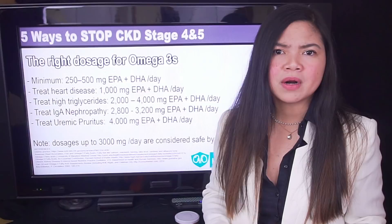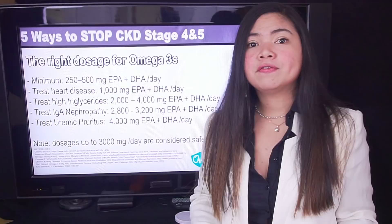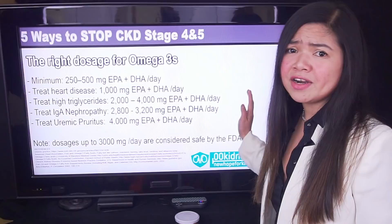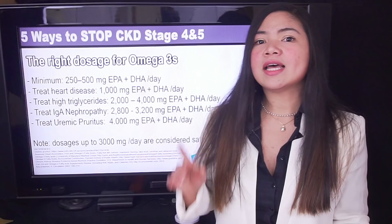Higher amounts are often recommended for certain health conditions. For example, 2,000 to 4,000 mg a day of omega-3 can be used to treat high triglycerides. 4,000 mg or more have been used in stage 4 and 5 kidney disease patients to decrease uremic pruritus, but this is a very high dosage — you will need a prescription and close monitoring from your doctor. There's an even more powerful remedy as our number one.